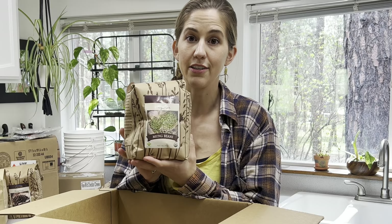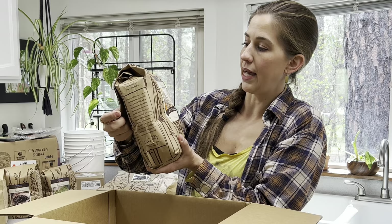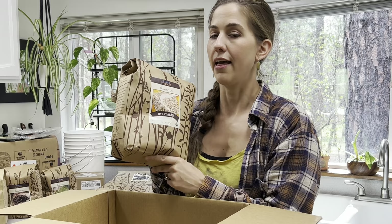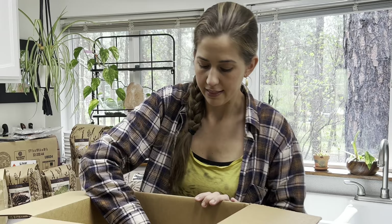I bought some mung beans — these are for sprouting as well as a few recipes I've been wanting to try — so I grabbed a five-pound bag. I also grabbed a five-pound bag of rye flakes. A lot of people like to use rye flakes in granola or granola bars, so I thought we'd give that a try to switch it up from oatmeal. You can also cook rye flakes just like oatmeal, so we'll see how my family likes it.